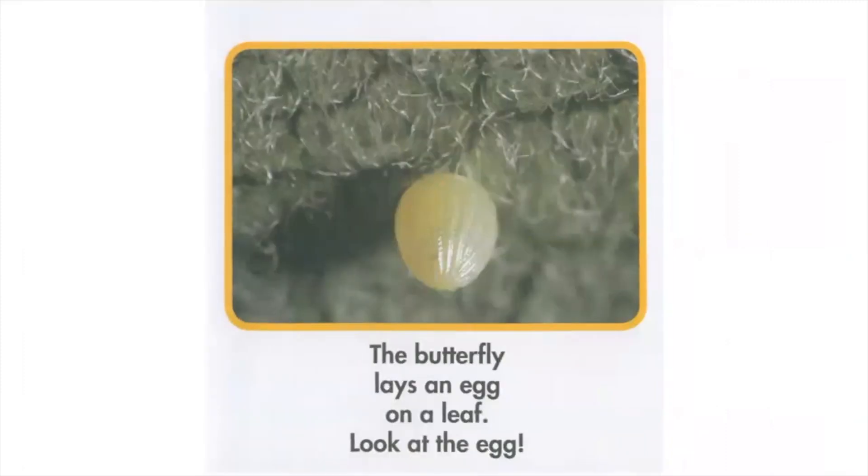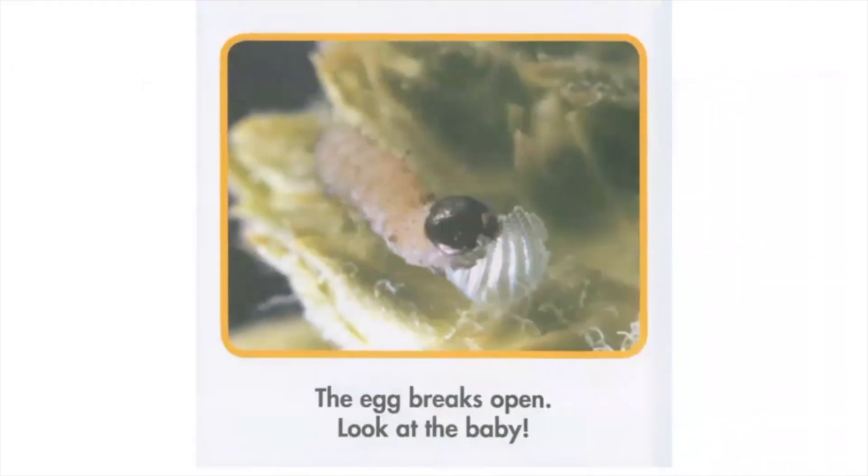The butterfly lays an egg on a leaf. Look at the egg. The egg breaks open. Look at the baby.